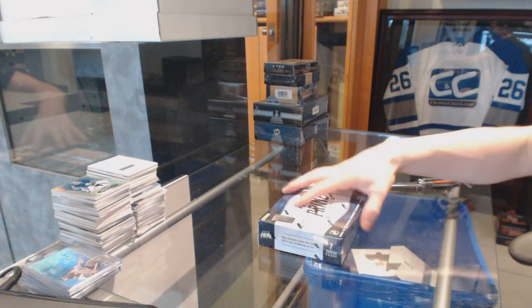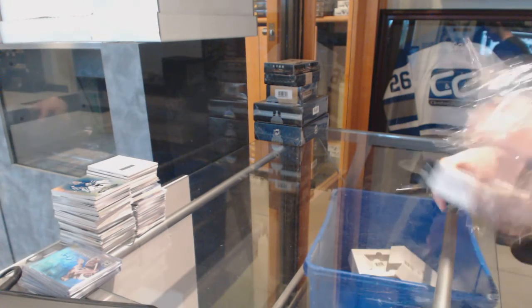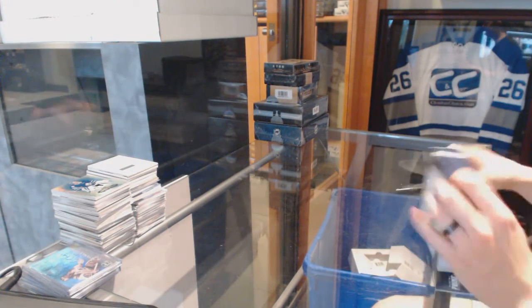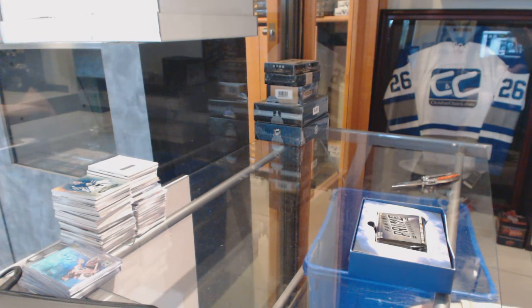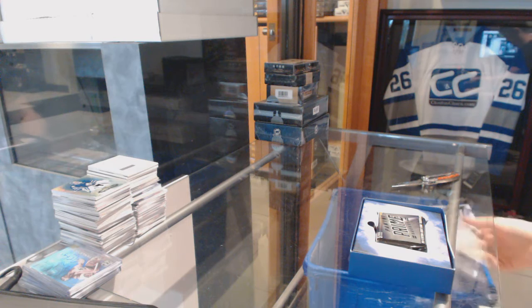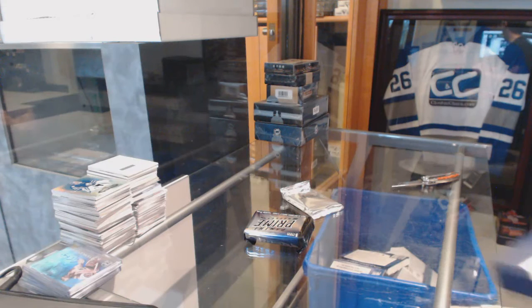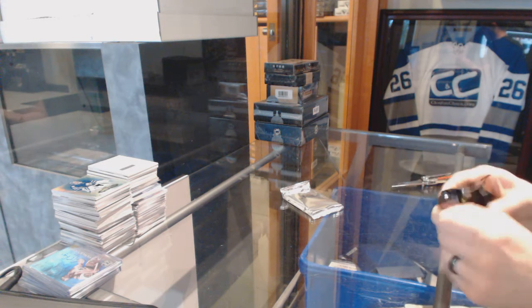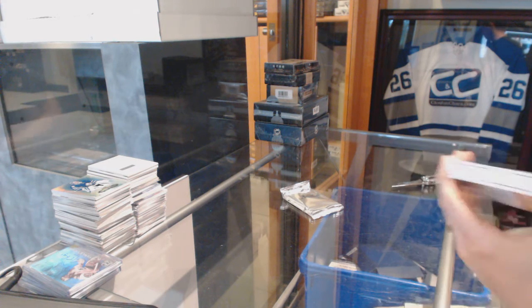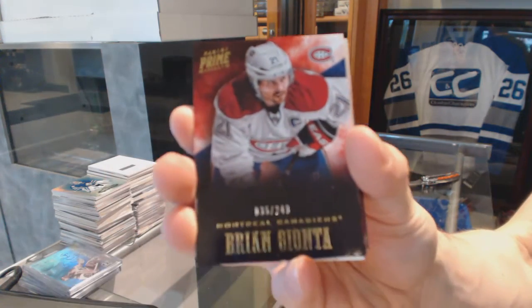Continuing on CNC group rig number 6215, we're under the 1213 Prime M1516 Black Diamonds. Base card number 249 for the Montreal Canadiens, Brian Gionta.